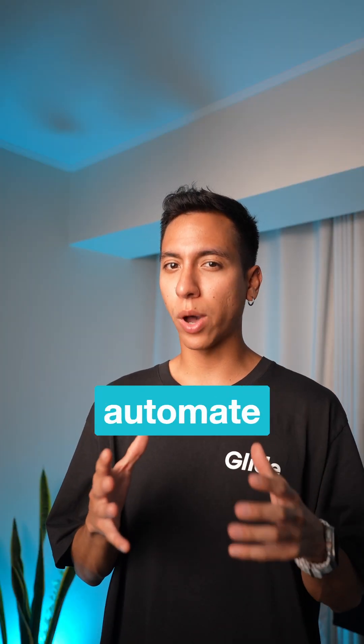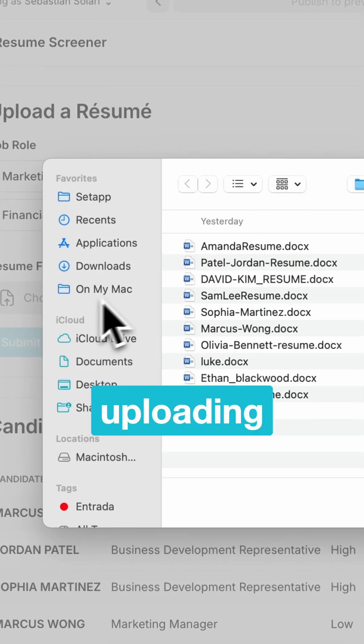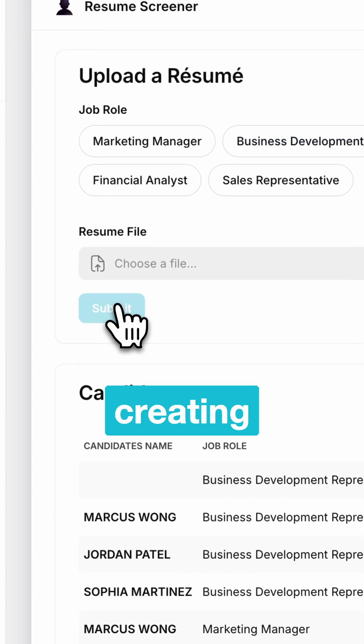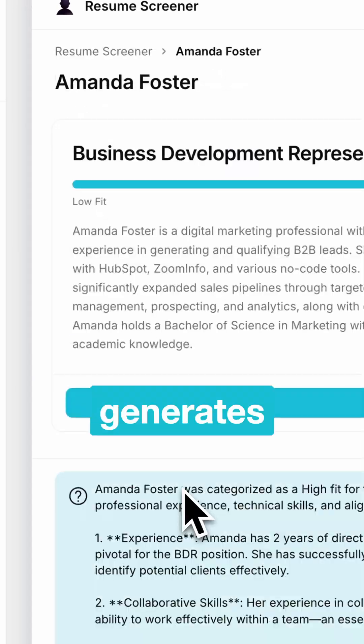I will show you how you can use this to automate your recruitment process. This is how it works: you start by uploading your candidate's resumes, then the AI automatically processes them by creating a transcription file and generates a quick summary of the candidate's expertise.